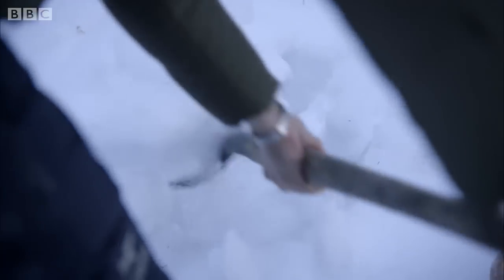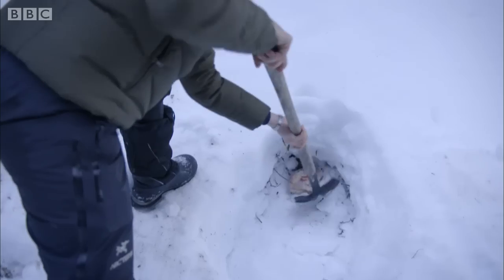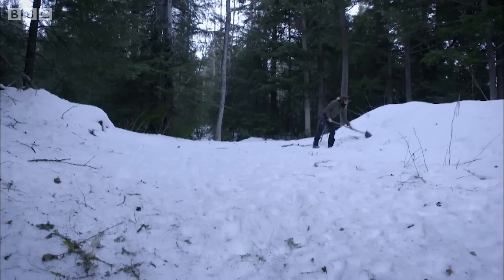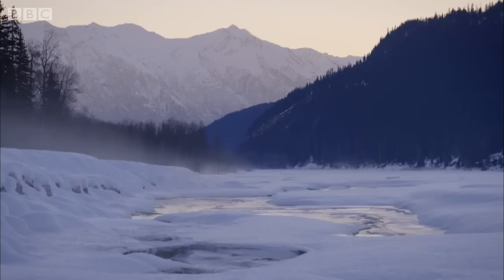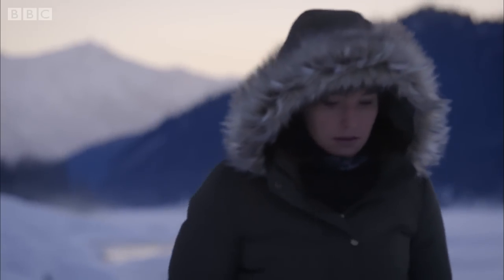To test this out, Helen buries some frozen meat deep in the snow. She'll return in a few hours with Jasper to see if he can find it just using his sense of smell. Before that, she's got a demonstration to show how our noses and the wolverine's work.